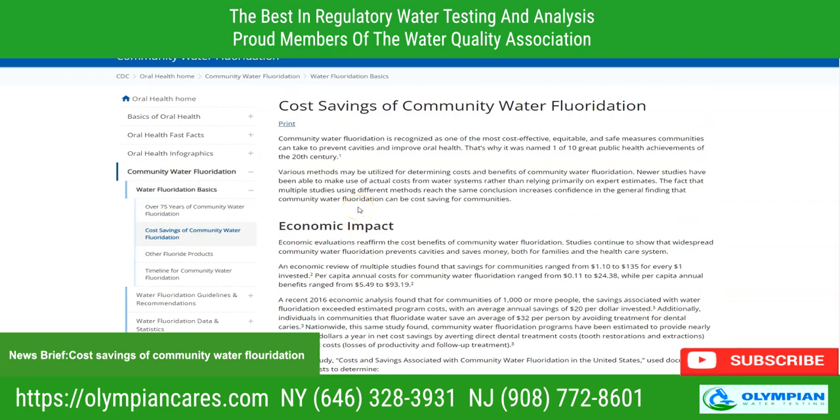Based on that, this is what the CDC found regarding cost-effective savings on the economy. That being said, it's always a good idea — even though fluoridation is cost-saving — to take a look at how much fluoride is in your water, and the only way to do that is to test it.